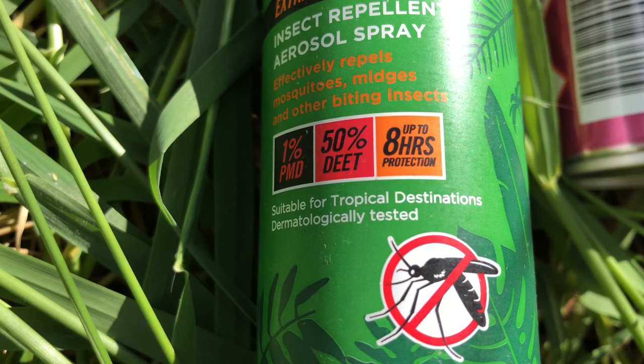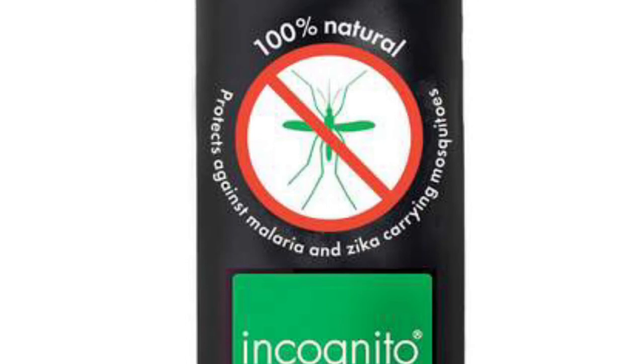Insect repellent tends to fall into two distinct categories: those that contain DEET and those that don't. If you tend to suffer from skin allergies, or are a pregnant woman, or want to use it on very young children, then you're probably best going for a natural alternative. However, if going somewhere where malaria or viruses such as Zika are very prevalent, most scientists and doctors recommend that you go to DEET.